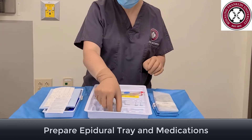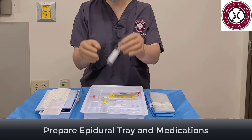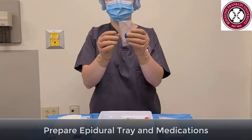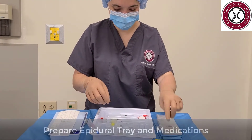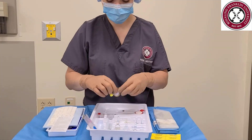Not every kit comes with the medications that you will need. This kit does come with saline for the loss of resistance technique and a test dose. Also included are the epidural catheter, labels for the epidural catheter, a filter, and an alligator clip — I will remove the caps from now.